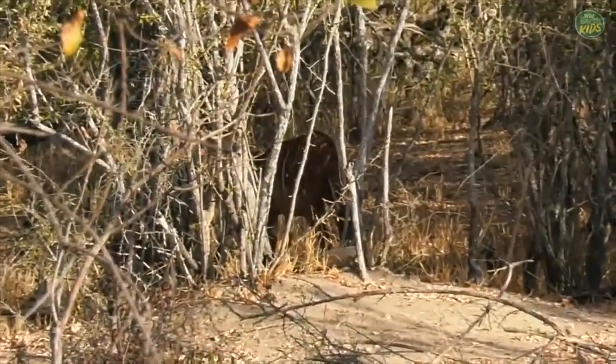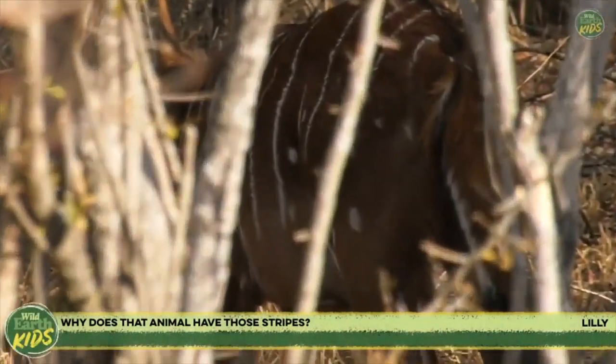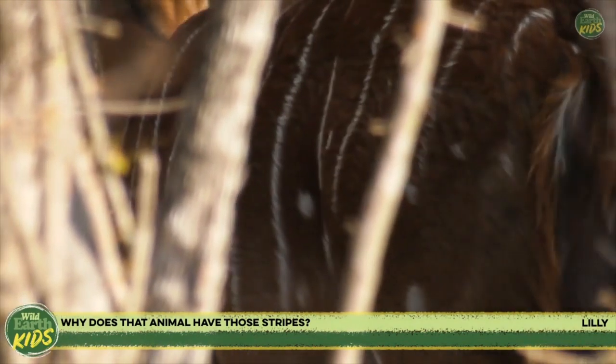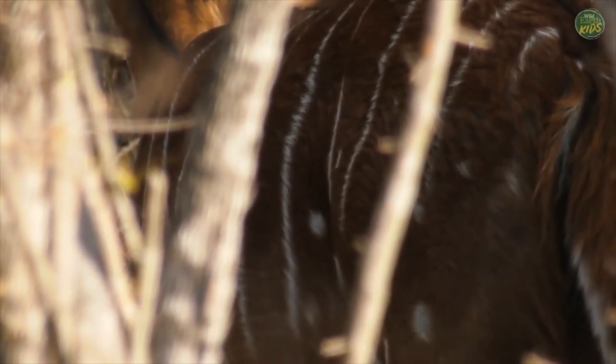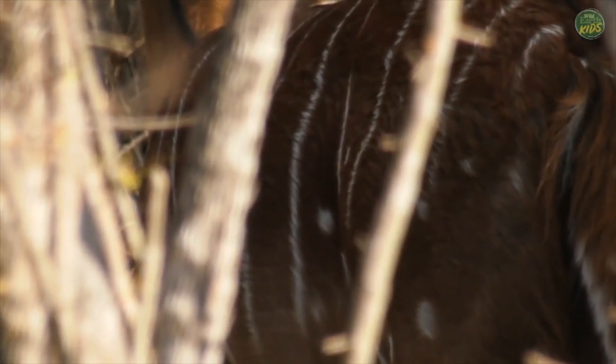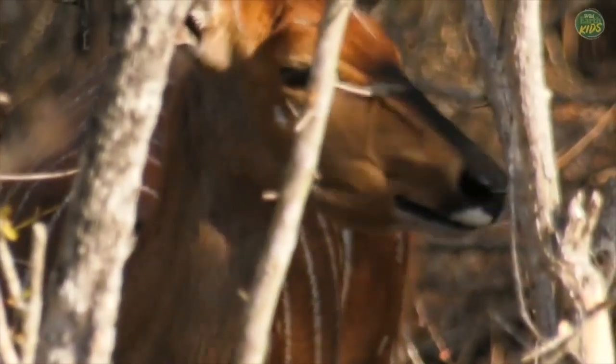Lily, the stripes there actually make it a little bit more difficult for the predators to see the animal. They live in an area where the bush is thick and where the light doesn't fall evenly.